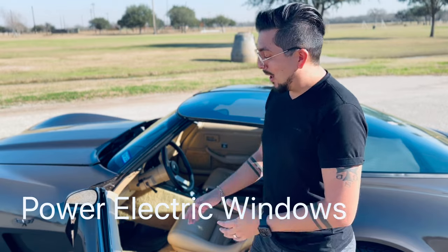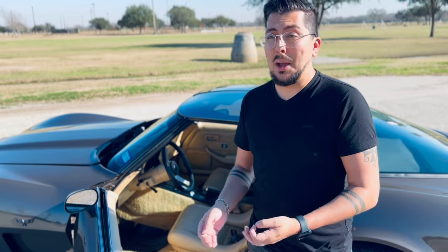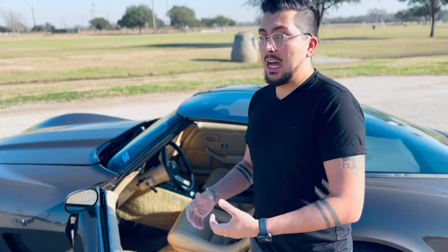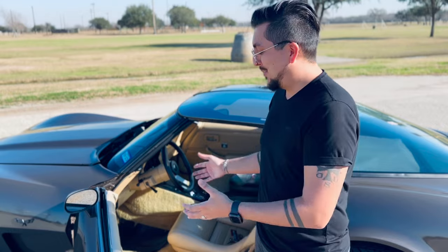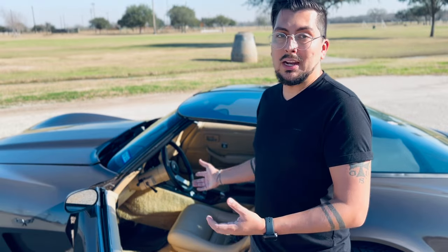Last but not least, this car actually came with power windows. It didn't come with power mirrors — I don't think that was a thing back then — but it did come with power windows. Both the passenger and driver windows go up and down electronically, which I find amazing. For a 40-year-old car where pretty much everything aside from the antenna and the windows was analog or mechanical — even the headlights were mechanical — to have power windows was a real luxury and a sporty touch, and I absolutely love that.